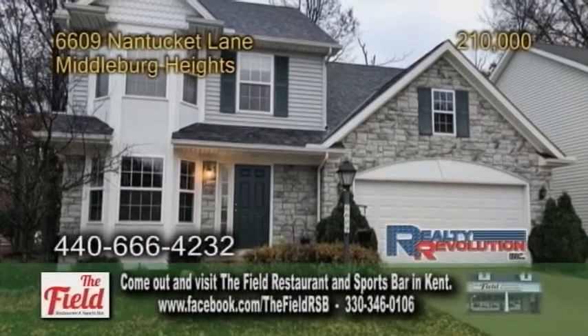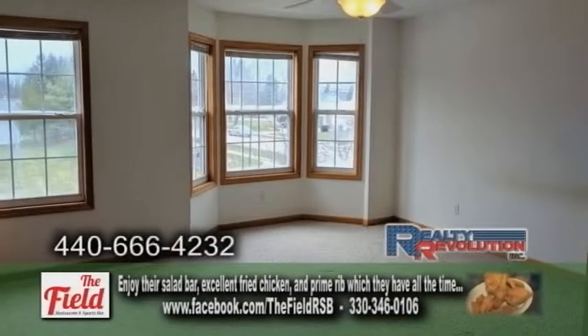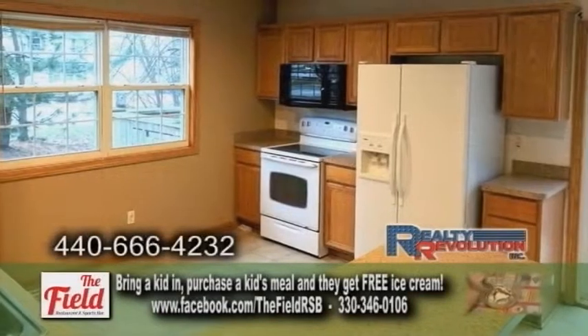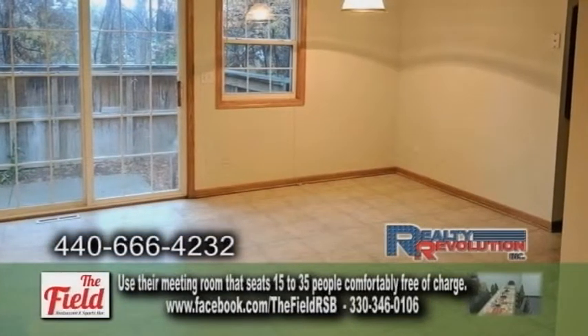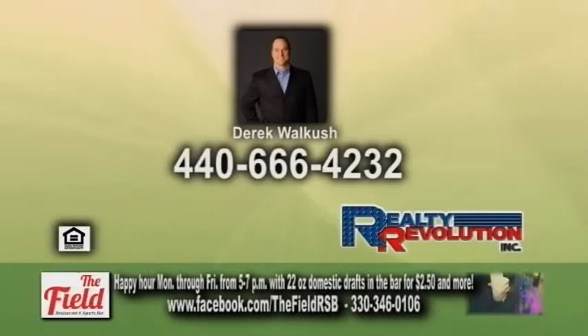A colonial in Middleburg Heights, located in the Nantucket Woods subdivision. This home offers three bedrooms and three baths. The spacious living room has carpeting. The charming kitchen offers a large eating area and all appliances are included. Sliders from the eating area lead to the fenced yard. This home is for sale or lease option. Contact Derek Walkush for more details.